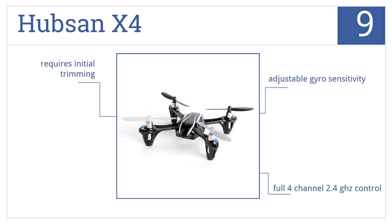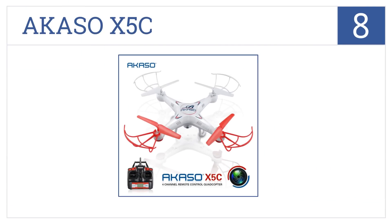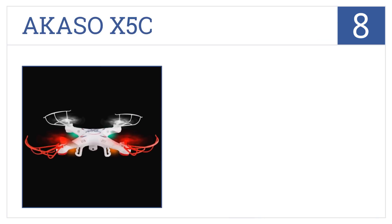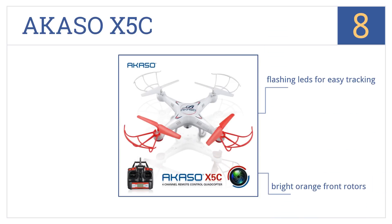Coming in at number eight, the Acaso XSC can withstand heavier winds than many other similarly priced models and its built-in HD camera lets you record awesome videos from a variety of unique angles. It has flashing LEDs for easy tracking, bright orange front rotors, and is interference-free for squadron flying.